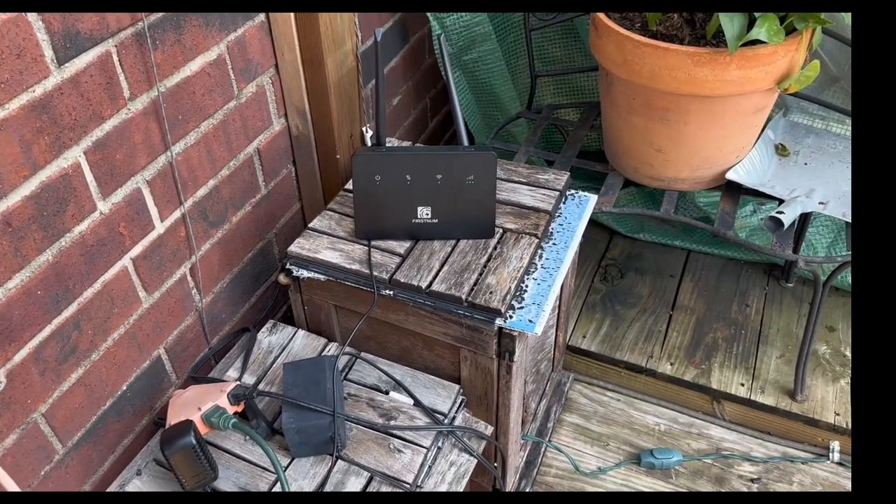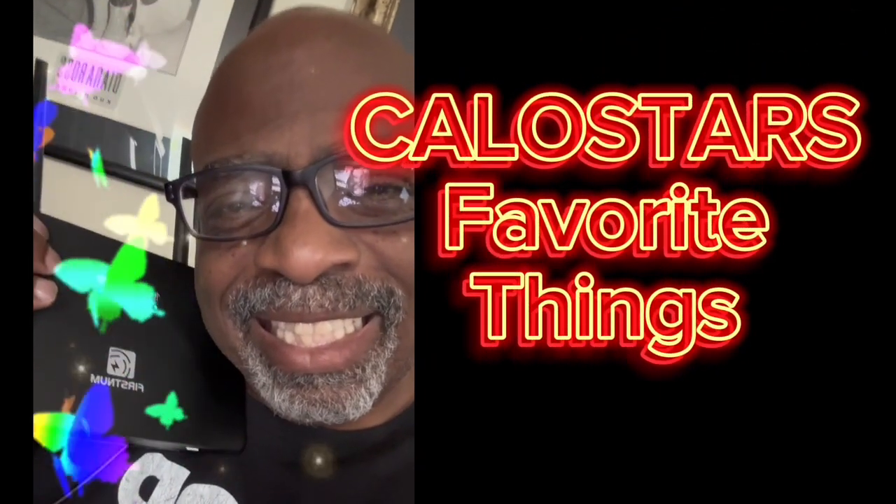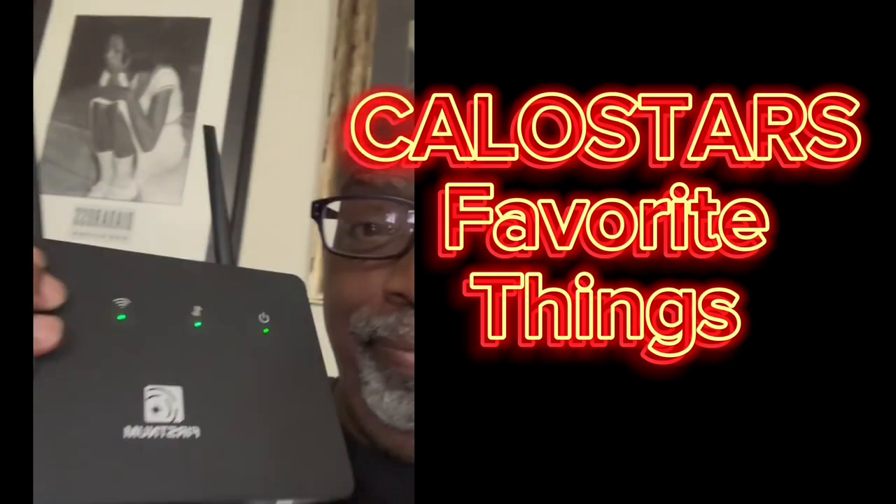I think this is a perfect unit to have, especially when you travel and go around the country like I do. I'm a happy camper — I like this. It's perfect. Loving this on my network. Find this on Amazon. Bye!